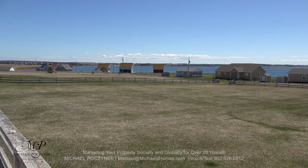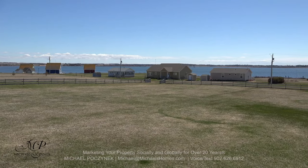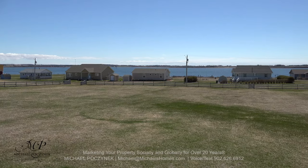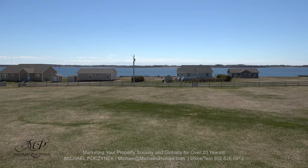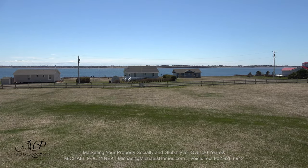This is a view standing right at the center of the deck. You basically have a 270-degree panoramic view of the Darnley Basin. Even closer, we've got sand dunes coming up there to my right.